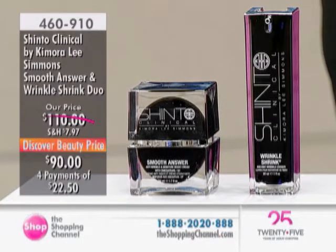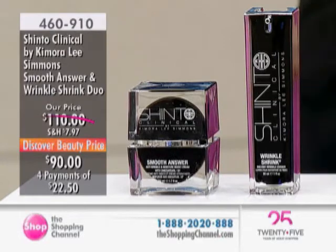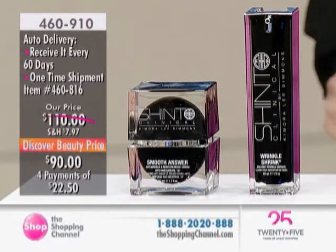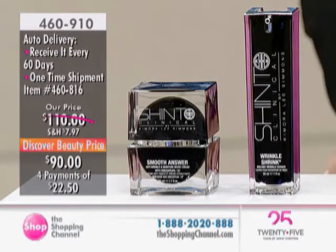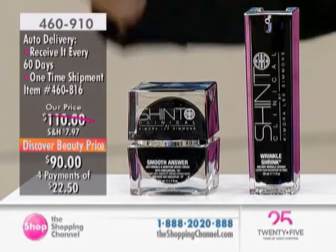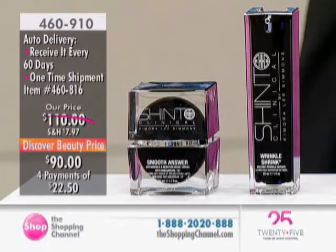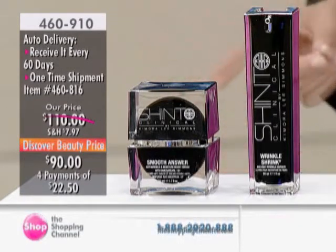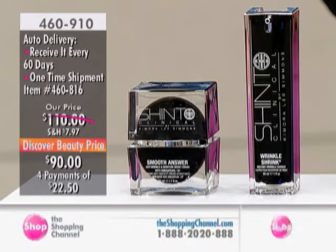This is the Smooth Answer Anti-Wrinkle and Moisture Boost Cream with the Wrinkle Shrink Instant Wrinkle Eraser — top rated here at the Shopping Channel. Down from $110 to $90. If you add up the individual values of these two products, they're $130. We're able to bring them in today at $90 during our July Beauty Event. Four easy pays of $22.50. The Wrinkle Shrink has a five-star customer online rating, and we have introductory pricing because it's the first time we've put these two products together.